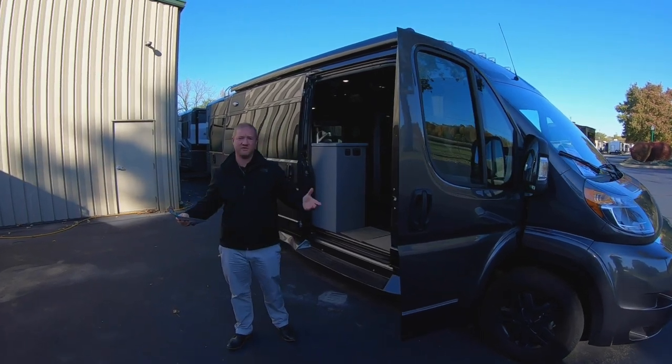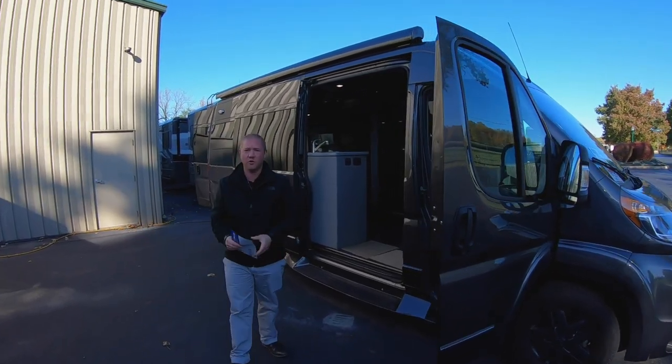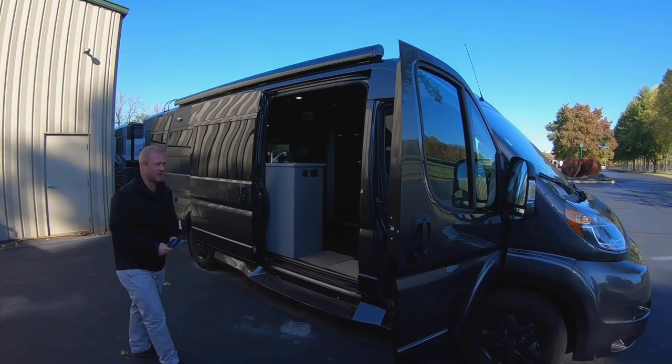Hi guys, this is Jeff Turnipole with Walnut Ridge Family RV. We're doing a walk-through Wednesday on this IROC that we have here.